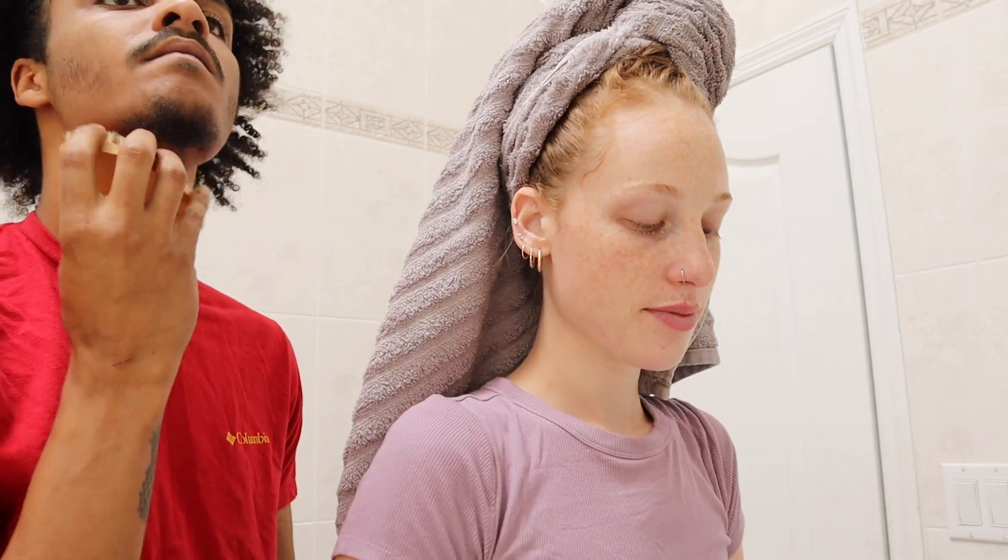Skincare is done. Some deodorant — it's Secret deodorant.